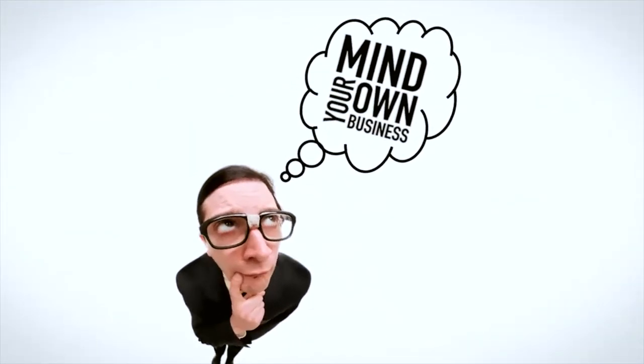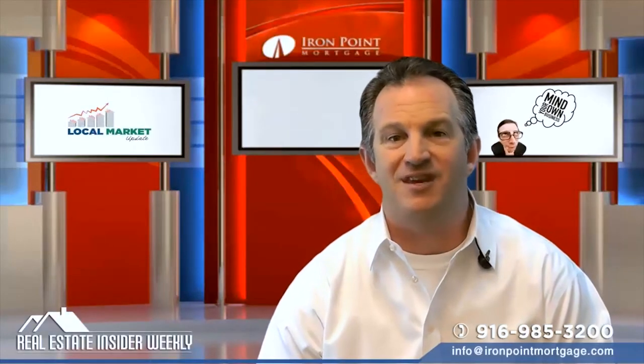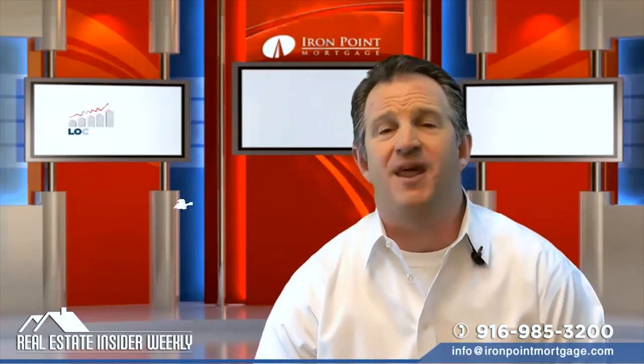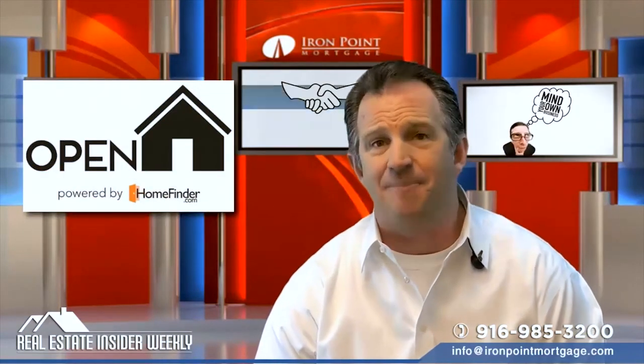And now for minding your own business. Are you planning on hosting an open house and need a paperless way to collect guest contact info? Be sure to download the Open Home Pro app onto your iPad right away.